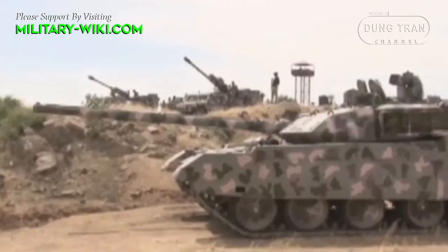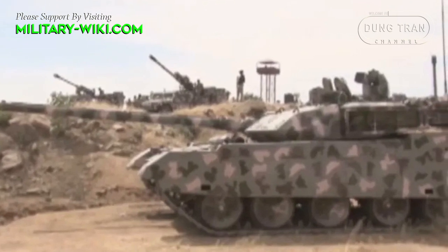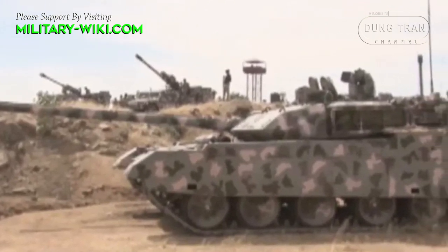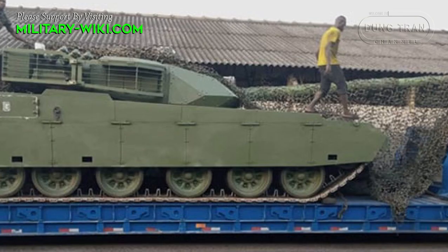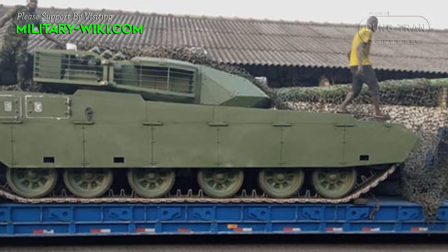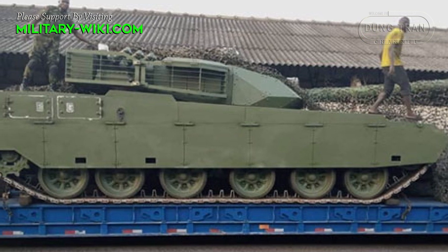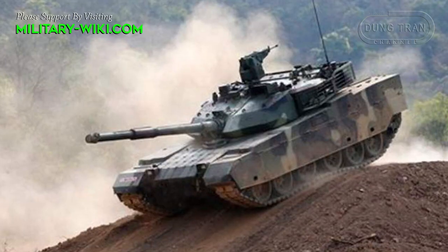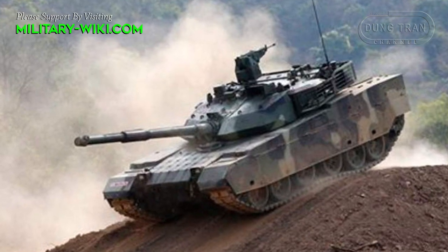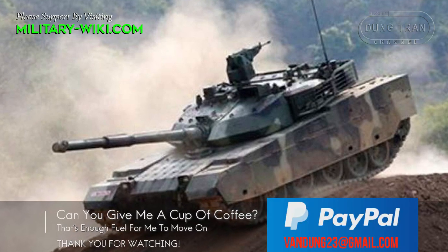The auxiliary weapon is a coaxial machine gun and a remote weapon station on the turret armed with a 12.7 mm heavy machine gun. The fire control system has hunter-killer capabilities, a laser rangefinder, a panoramic sight, and a third-generation thermal imaging system. In addition to Nigeria, other operators of the VT4 include Pakistan and Thailand.